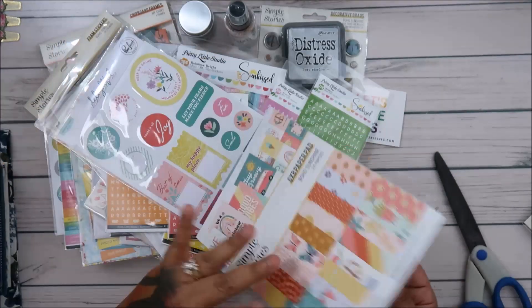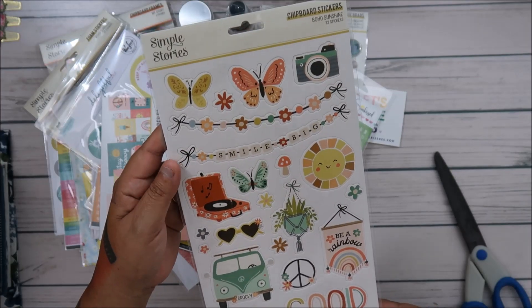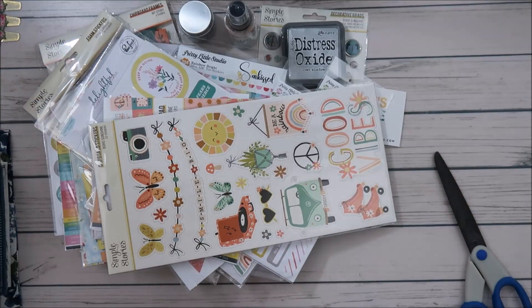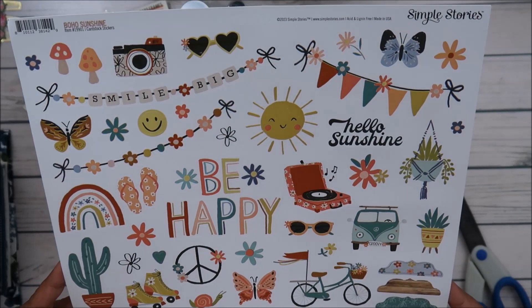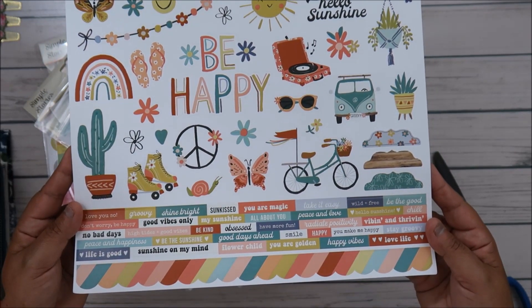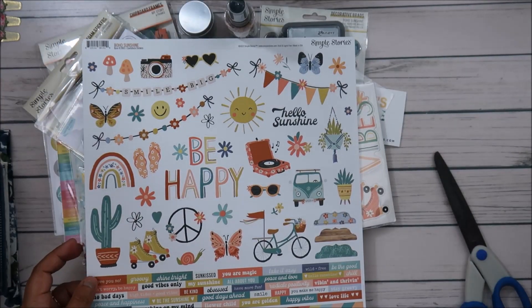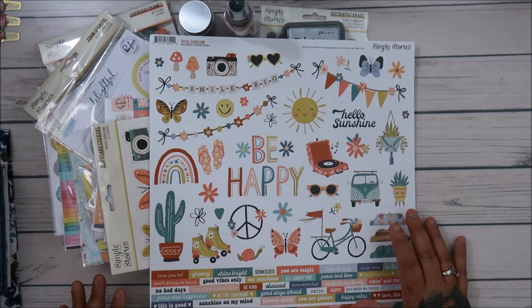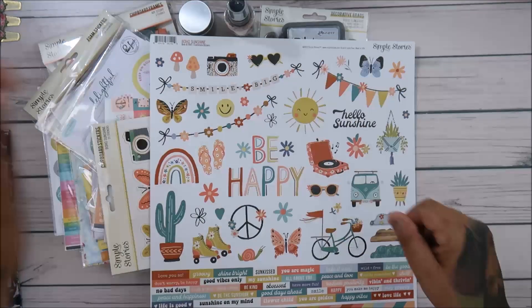And then we have the Boho Sunshine chipboard stickers, which I love. The big 12 by 12s I love the most but they're few and far between nowadays. These Boho Sunshine ones are so cute — really just so cute. So that was it for my Paper Issues haul, you guys! Small haul but super cute. Can't wait to put this away and start playing with it. Alright guys, take care, bye!